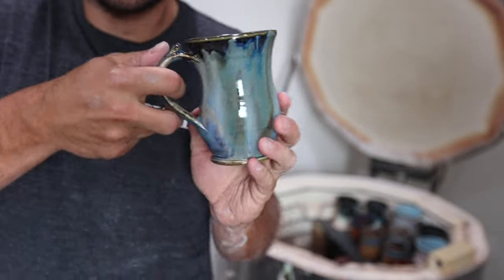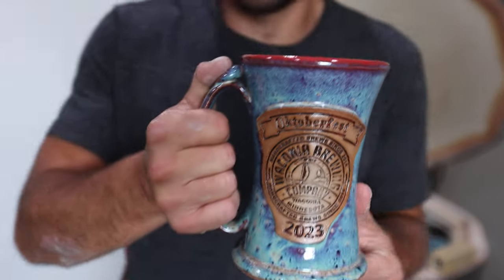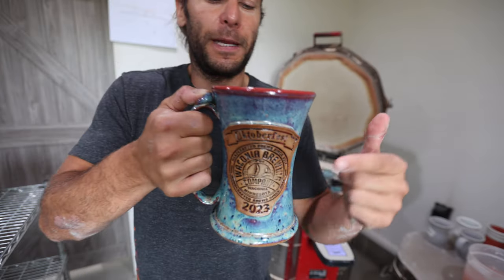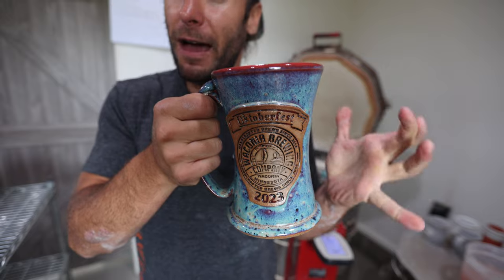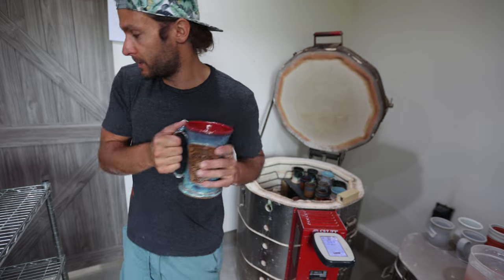Here we have an order for liter beer steins — 32 ounces. This was our tester for Coney Brewing Company 2023. They're going to get a number on the bottom — kind of a collector's item. We did about 85 for them last year, so we need to make a hundred of these over the next couple months.